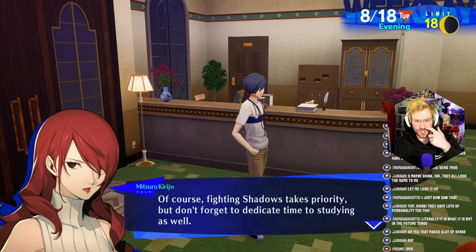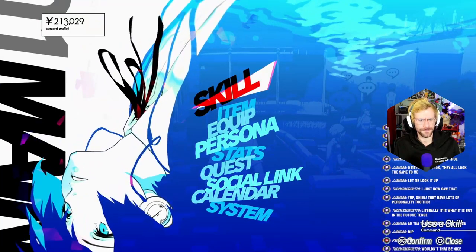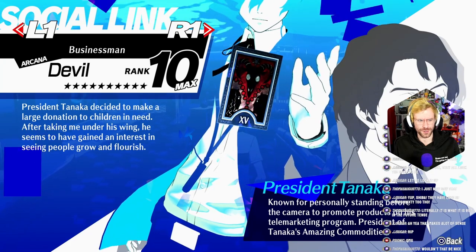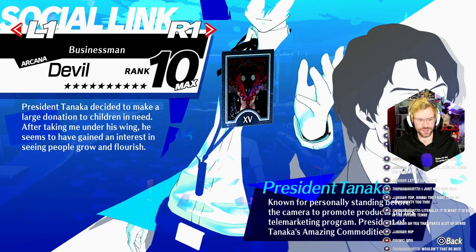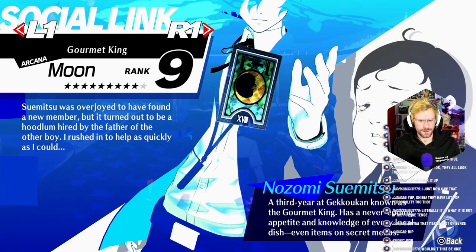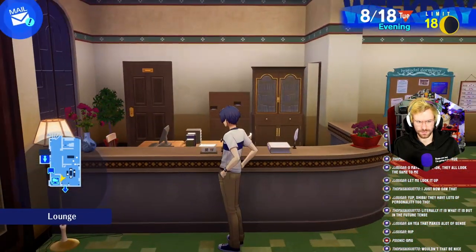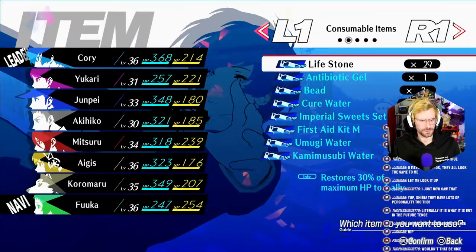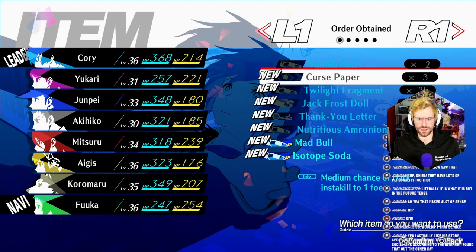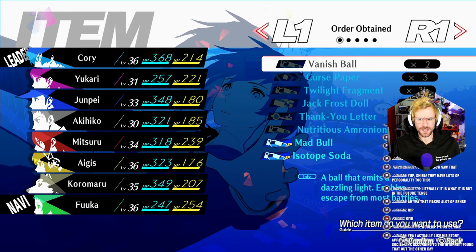Summer break will be ending in just under two weeks. Of course, fighting shadows takes priority, but don't forget to dedicate time to studying as well. Tanaka decided to make a large donation to children in need. After taking me under his wing, he seems to have gained an interest in seeing people grow and flourish. A ball that emits a dazzling light enables escape from most battles — medium chance of dark insta-kill to one foe. Apparently his story is the least liked social link? I like his story too.